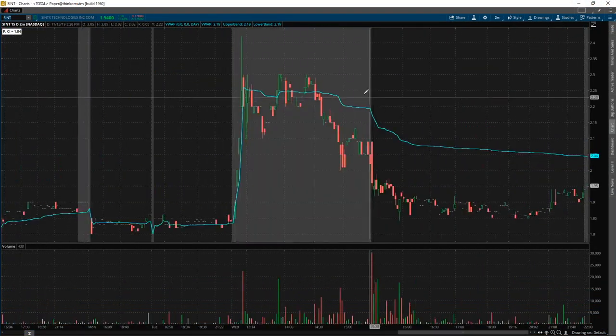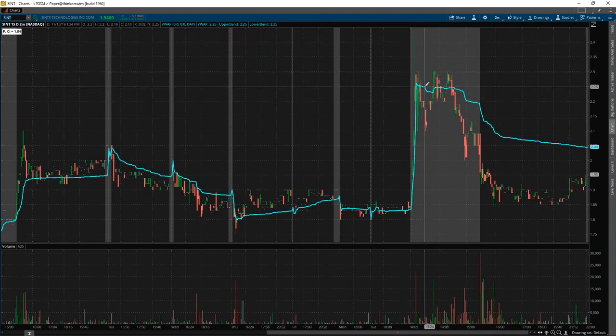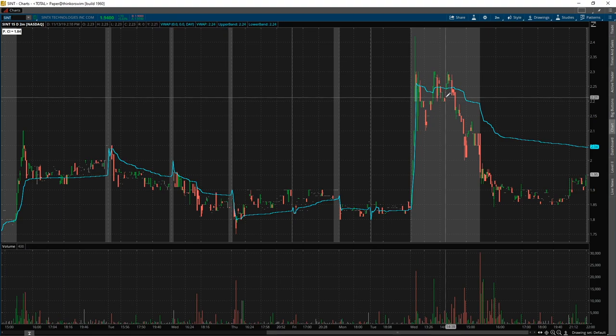In the pre-market it ripped to like $2.50 something and then dropped on low volume — not much volume there. I was talking to James at that time and he said, 'Listen bro, it's a known turret — we traded it before, it's just gonna die soon.' But still, we need to have a plan.